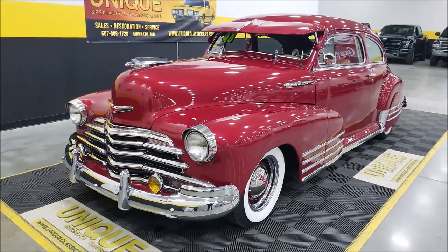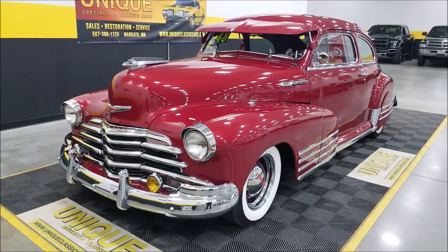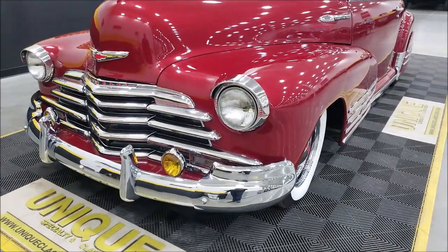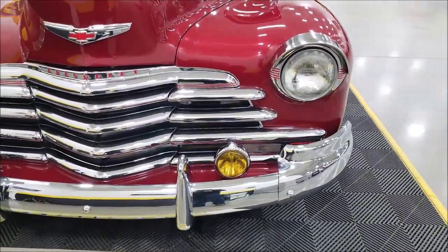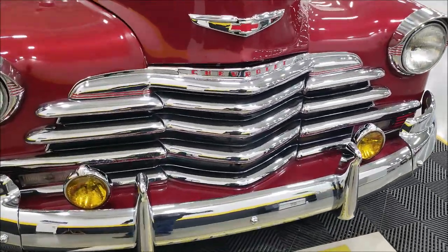Now underneath the hood, a 350 small block Chevy paired up with a 700R4 automatic with overdrive. A lot of nice chrome and bright work on this, as you can see — bumperettes front and rear. We'll check those out when we get around to the back. Take a look at the chrome on the grille.